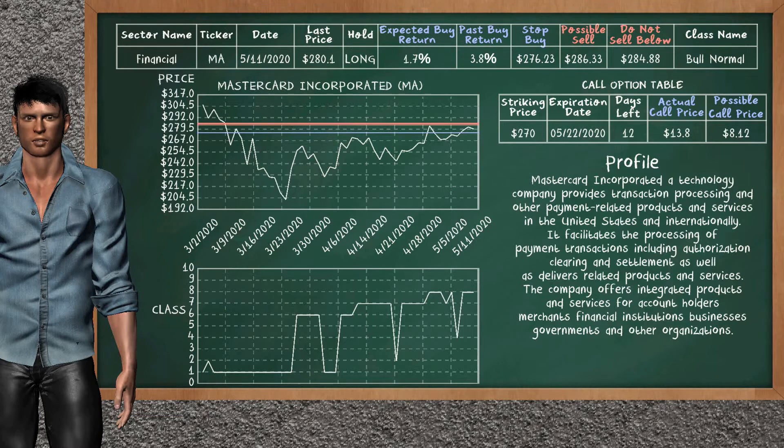Mastercard Inc. was a previous top buy alternative. Today, our analysis is suggesting to continue holding it long. You can observe that Mastercard Inc. is a bull normal class. In the past, it has given an average buy return of 3.8%. You may expect now a buy return of 1.7%. We suggest to sell it at a minimum price of $284.88, but we expect a possible sell price of $286.33. We suggest to stop buying if the price is $276.23. On the call option table, Mastercard Inc. has a striking price at $270. The actual call price is at $13.80, but we expect a possible call price at $8.12.